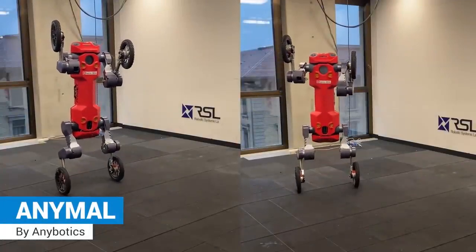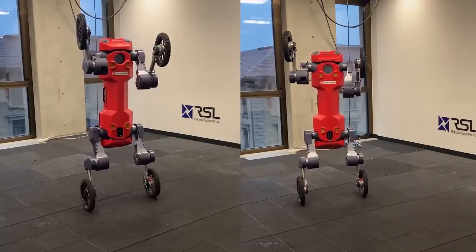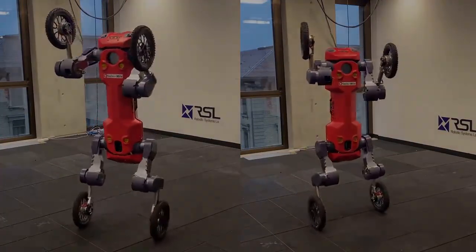Anymal, a three-in-one robot that can walk, roll, and stand up on its four-wheeled legs.